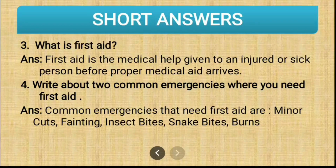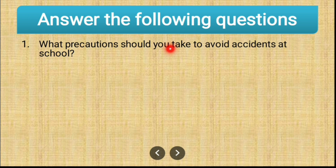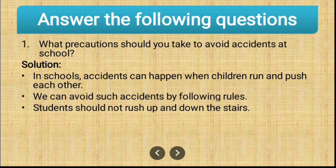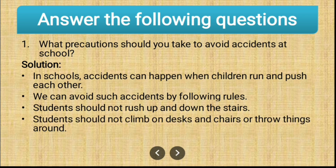Now, answer the following questions. The first question is: what precautions should you take to avoid accidents at school? In schools, accidents can happen when children run and push each other. We can avoid such accidents by following rules: students should not rush up and down the stairs; students should not climb on desks and chairs or throw things around. Children should not push each other or run, and should avoid rushing on the stairs as students might fall.